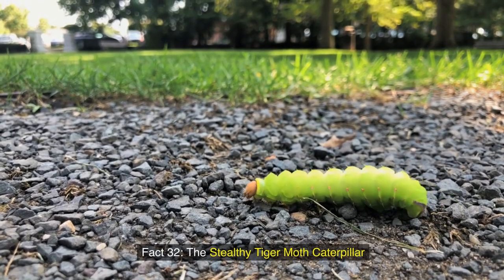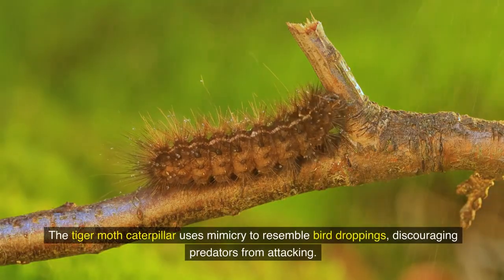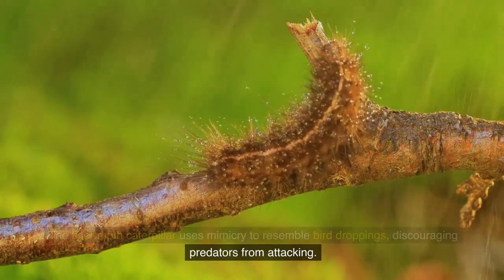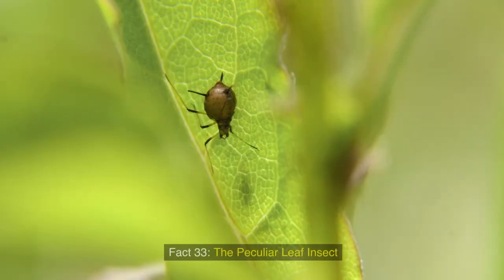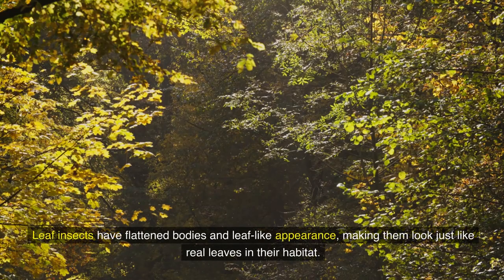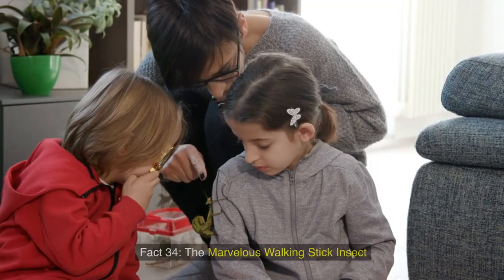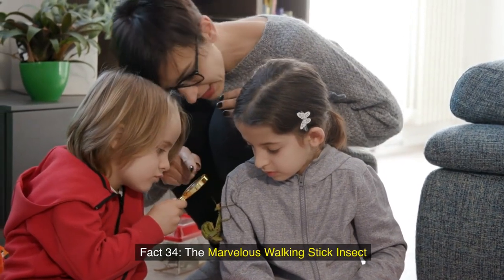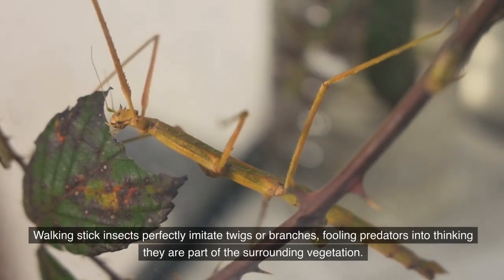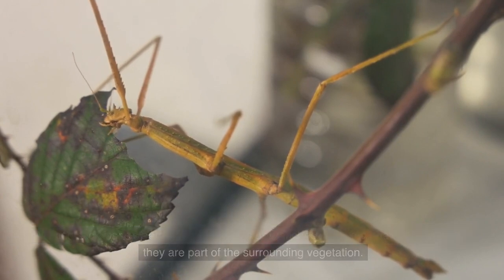Fact 32: The stealthy tiger moth caterpillar. The tiger moth caterpillar uses mimicry to resemble bird droppings, discouraging predators from attacking. Fact 33: The peculiar leaf insect. Leaf insects have flattened bodies and a leaf-like appearance, making them look just like real leaves in their habitat. Fact 34: The marvelous walking stick insect. Walking stick insects perfectly imitate twigs or branches, fooling predators into thinking they are part of the surrounding vegetation.